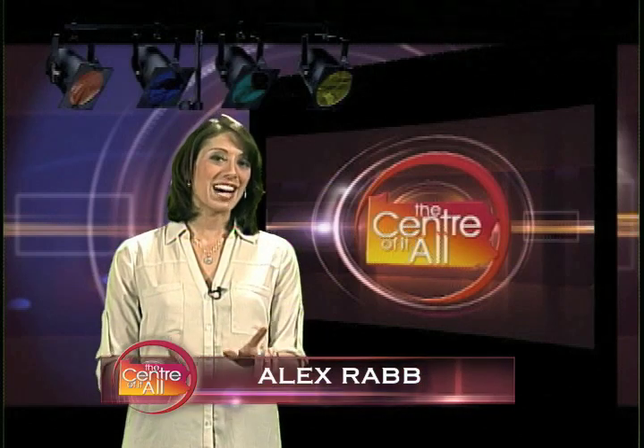Thanks for joining us for the Center of It All. I'm your host Alex Rabb. Now let's dive into the show.